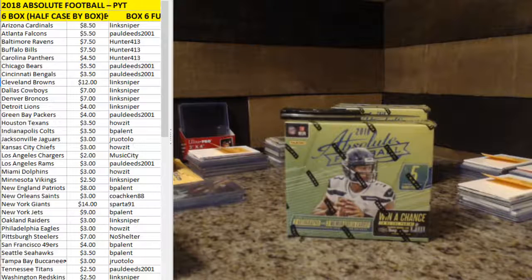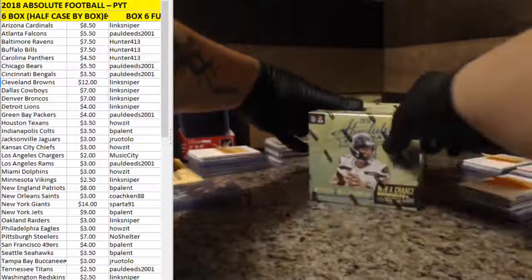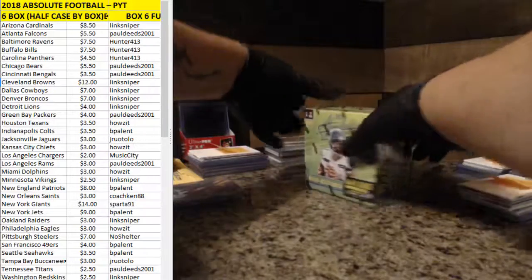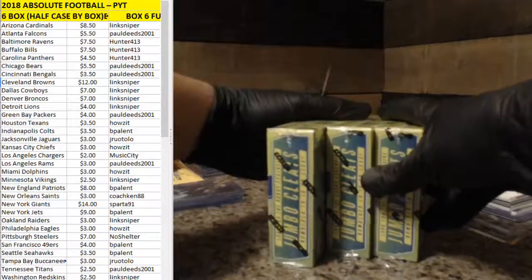Alright, so I forgot to start the video for number six, so here's number six. Three sealed mini boxes. Haven't got that far yet. It's got the top cracked but it's still all nice and sealed.